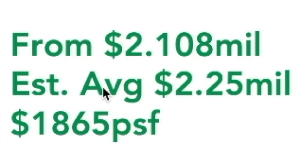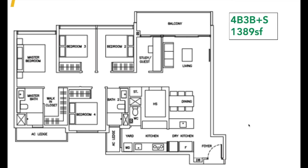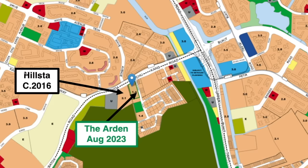The 4-bedroom 3-bathroom is 1,206 square feet, starting from 2.108 million, averaging 2.25 million at 1,865 per square foot. The 4-bedroom 3-bathroom plus study is 1,389 square feet, starting from 2.38 million, averaging 2.5 million — about 1,800 per square foot. I found a resale condo which can be a good comparison or alternative.